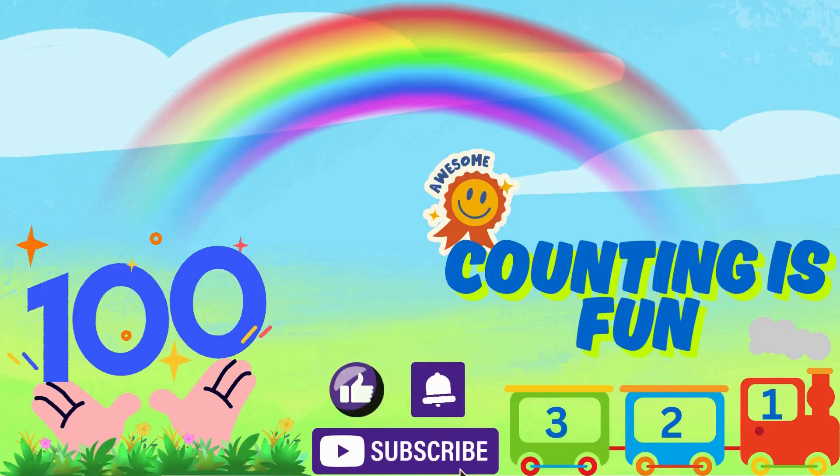Counting is fun, which helps us grow. Ready to learn the numbers 1 to 100? Let's go!